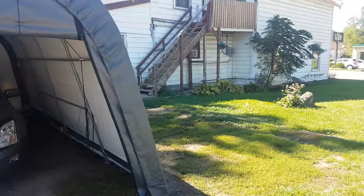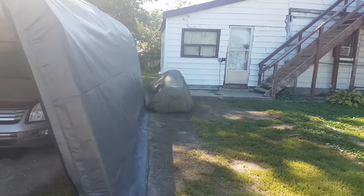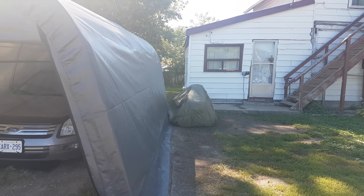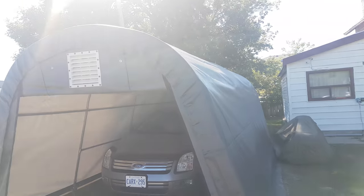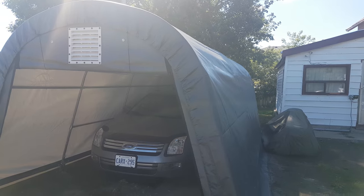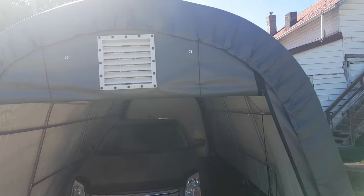I was considering getting a little 6x6 for the small vehicle right there because I have a plow for it and I don't want to be shoveling snow around it to get it out when I want to plow. Canadian Tire had this thing on for $249.99, regular $649.99 Canadian - so I got it for $249 plus tax, which comes to about $289.